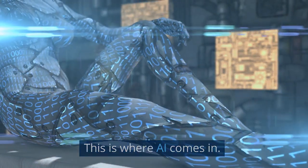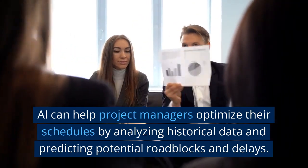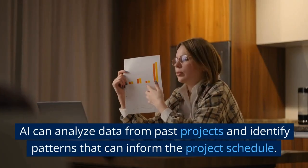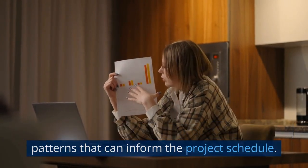This is where AI comes in. AI can help project managers optimize their schedules by analyzing historical data and predicting potential roadblocks and delays. AI can analyze data from past projects and identify patterns that can inform the project schedule.